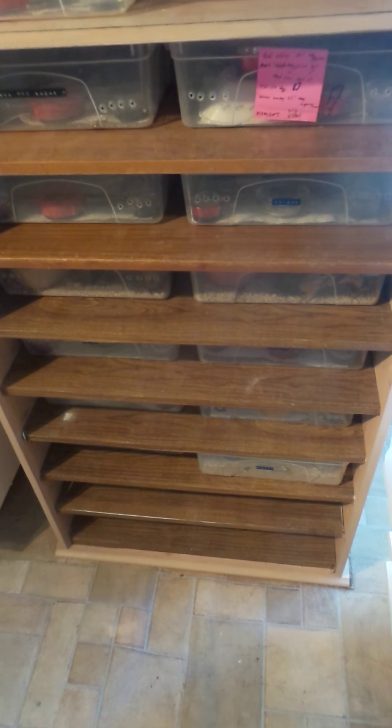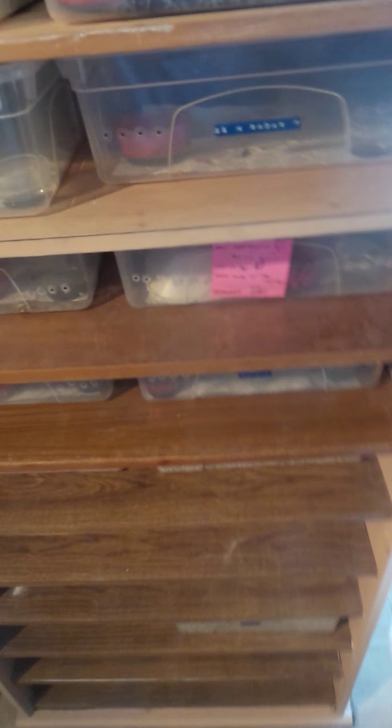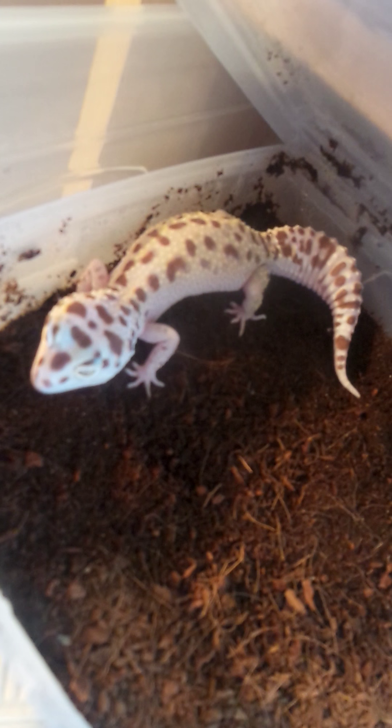I'm just going to make a quick video. Basically most of my reptiles - I do have a few still downstairs - but yeah, take three. Here we have a white and yellow Max Snow Bell, no head eclipse and head radar.